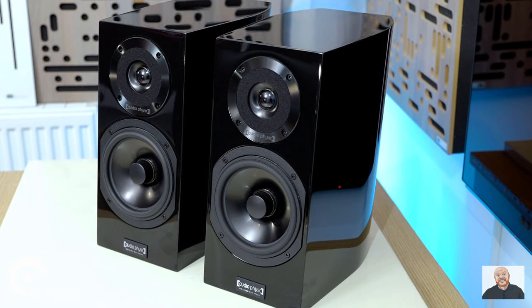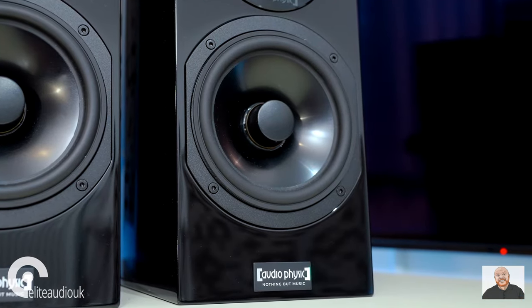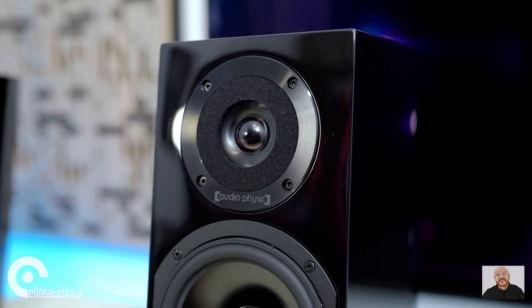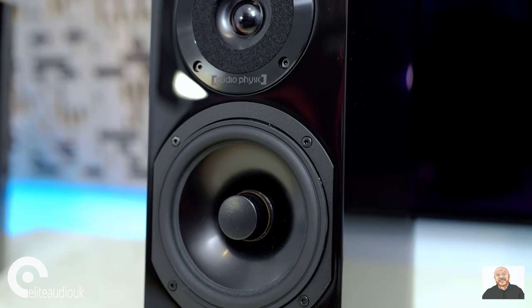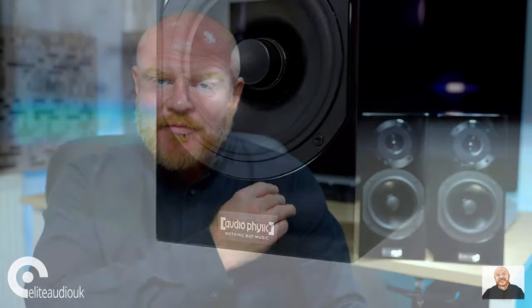The Step 35 maintain their composure and very good timing regardless of the music complexity. Vocals sound very crisp and precise, and there is a quality and a resolution to how vocals are presented that definitely separates the Step 35 compared to some less expensive, similar-sized stand-mount speakers. The mid-range, treble and upper bass dynamics are also very impressive. I particularly like the treble from the Step 35 because it is a nice mixture of liveliness, smoothness and extension, and it's the extension that really makes a difference.